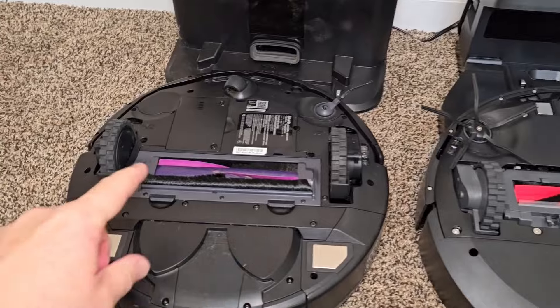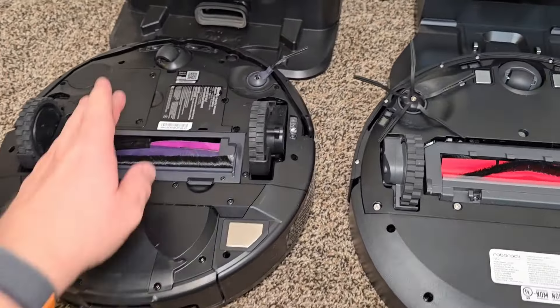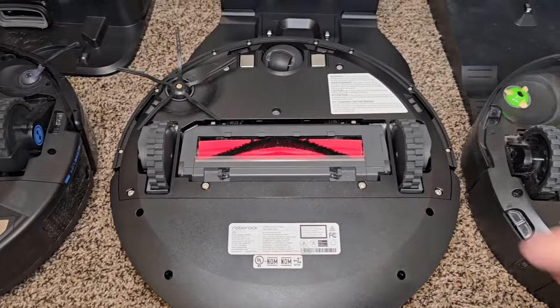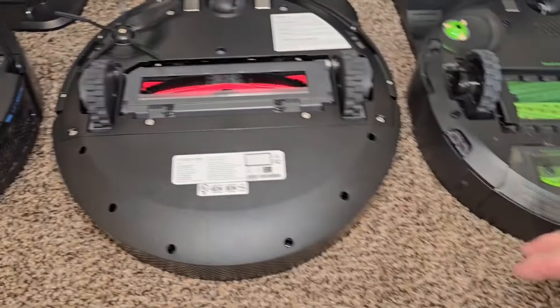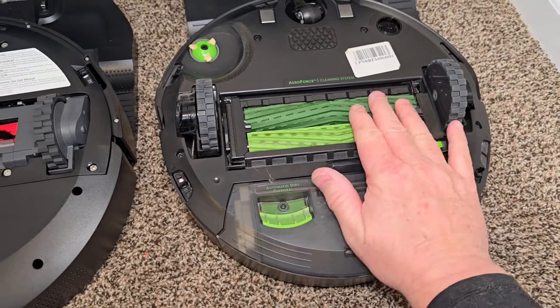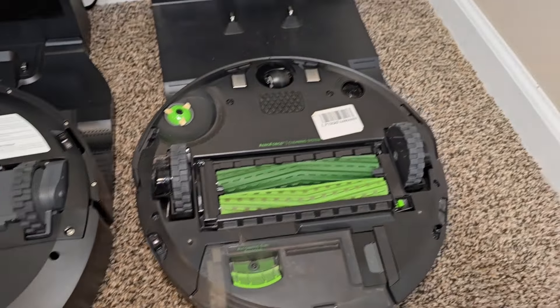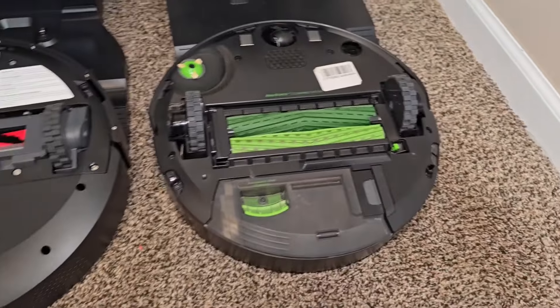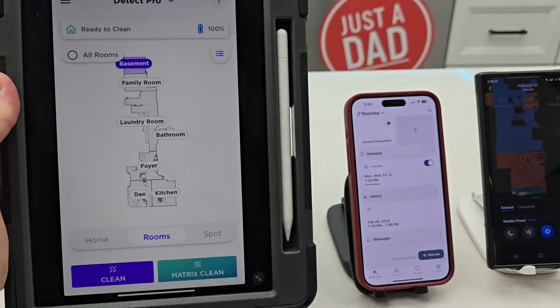Let's take a look at the bottom. The Shark Detect Pro has a roller brush, a side brush, and drive wheels. Same with the Roborock — single roller brush that floats up and down, side brush, drive wheels. Now the Roomba does have two brushes and a side brush — though I've got to change that out, both of those have broken off. The Detect Pro does have a matrix clean, but we're just going to clean a room with all three of them.